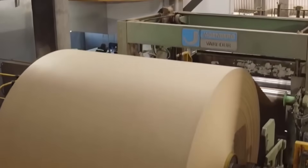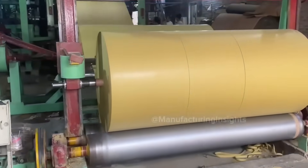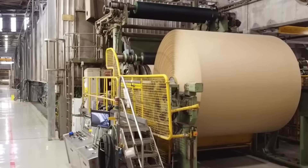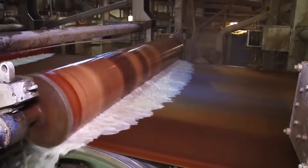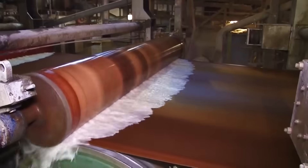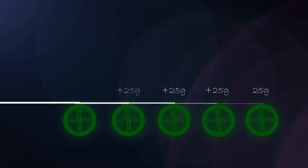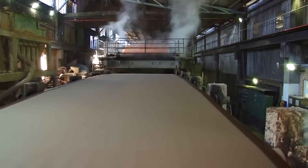The cardboard recycling process isn't just an impressive industrial feat — it's an environmental necessity. For every ton of cardboard recycled, we save 17 trees, 7,000 gallons of water, 380 gallons of oil, and 4,000 kilowatts of electricity. We also reduce landfill space by 3 cubic yards and decrease air pollution by 60 pounds. In America alone, cardboard recycling saves more than 700 million trees annually. If all the cardboard recycled in a single year were laid flat, it would cover nearly 8 million acres — an area larger than the state of Maryland. The recycling rate for cardboard in the United States currently stands at about 92%, making it one of our most successfully recycled materials.